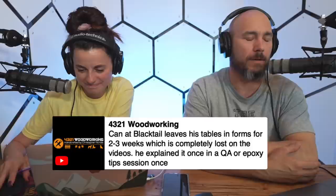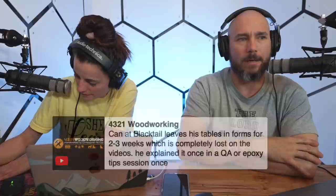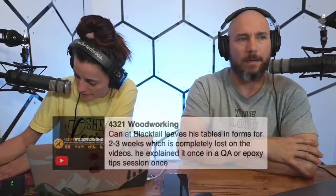Someone mentioned Cam at Blacktail Studios leaves his tables in the form for two to three weeks. The deeper the pour, the longer it takes to cure. They use sensors to check epoxy hardness before removing it because if you take it out too early it can warp and twist just like wood. Once it's fully cured, it's solid as concrete. Jake does the same thing — pours them, lets them sit a long time before taking them out and finishing. You can make a lot of money on river tables, but you need the space, the equipment, and the time.